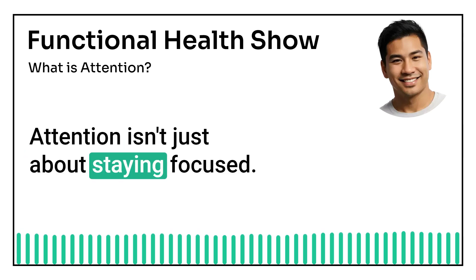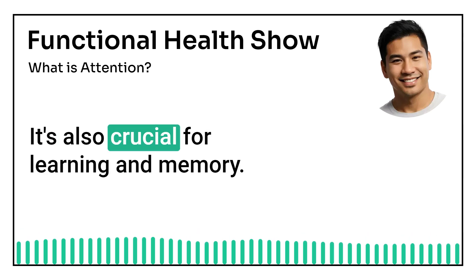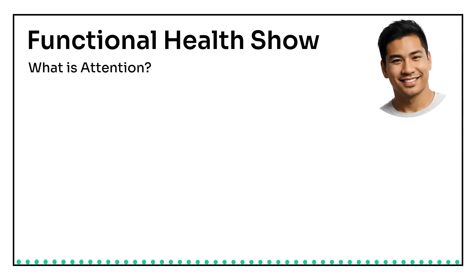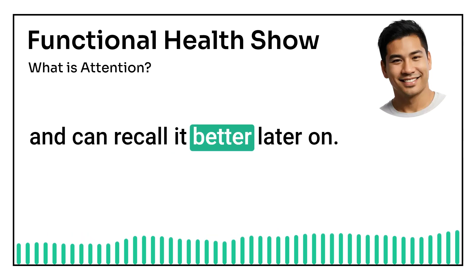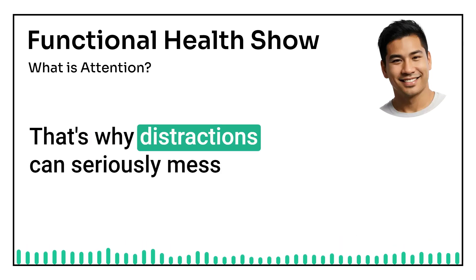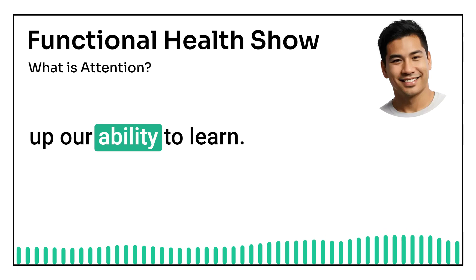Attention isn't just about staying focused. It's also crucial for learning and memory. When we pay attention, we encode information more efficiently and can recall it better later on. That's why distractions can seriously mess up our ability to learn.